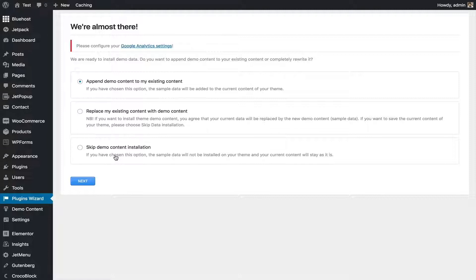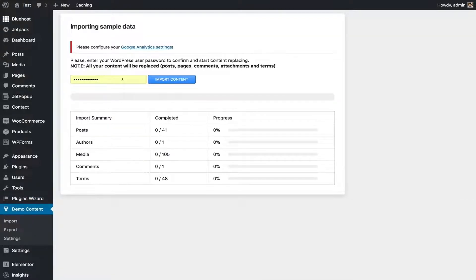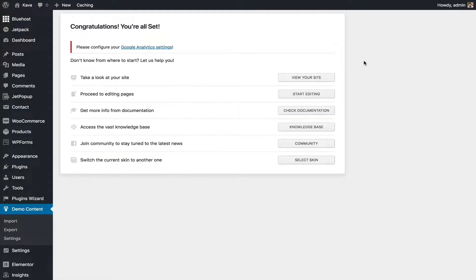My recommendation: if you want to test anything, don't try it on your existing website. Use a subdomain or a new domain for testing. If you want to apply it to your existing website, back it up first. Since this is a test website, I'll replace everything and click Next. It asks for the WordPress username and password — enter yours. Note that content installation can take five to ten minutes.